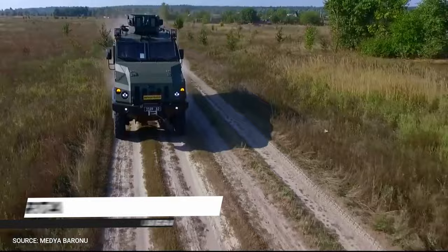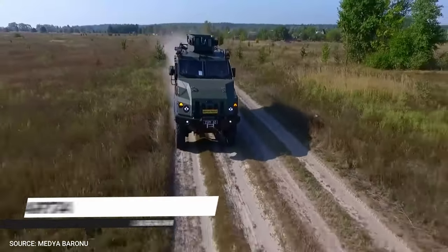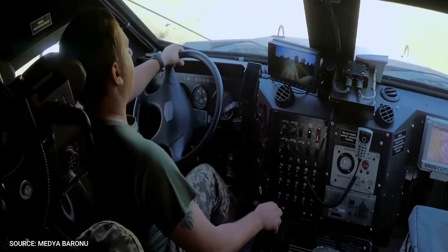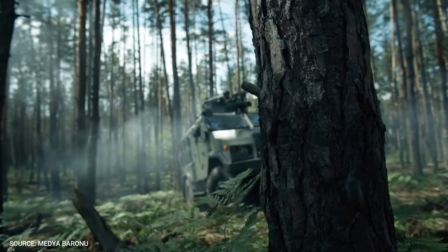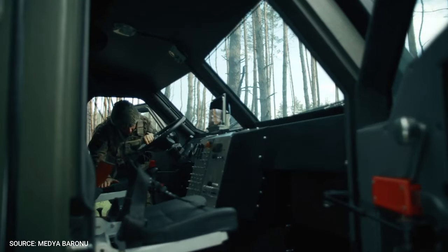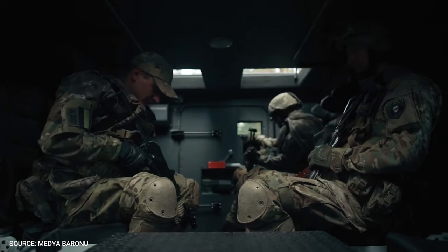Number 8. APC Varta by Ukrainian Armor. Varta is a new armored personnel carrier designed and built by the Ukrainian Armor Defense Vehicle Manufacturing Company in collaboration with Science Technology. The vehicle is intended for the rapid deployment of troops on the battlefield, and can also be deployed as a command post vehicle and for the evacuation of soldiers and casualties.